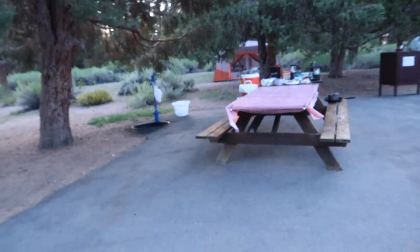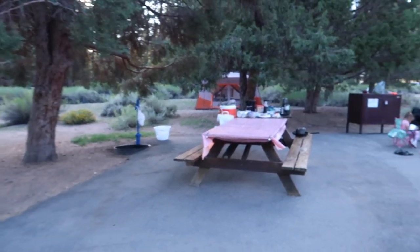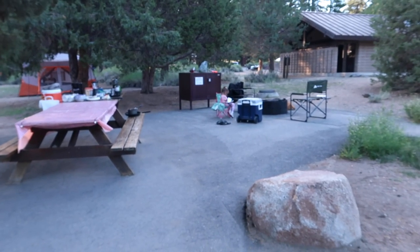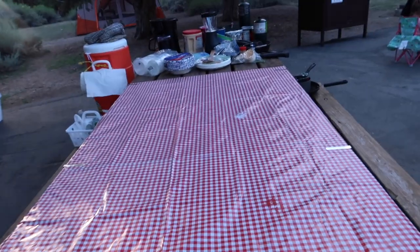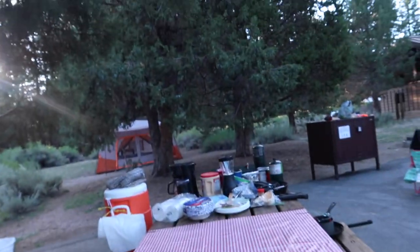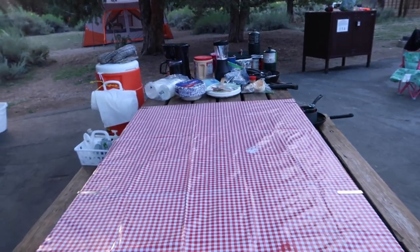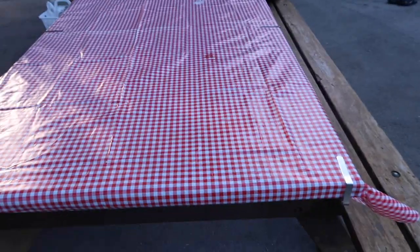Let me give you an overview of our campsite. We're at the Serrano Campground in Big Bear. We got a picnic table and it's pretty nice because we have shade. The sun rises on this side and sets over there, so when we got here it was shaded, but we have a canopy just in case.